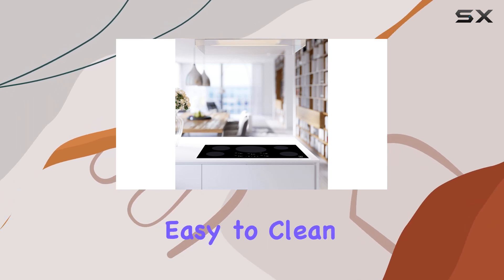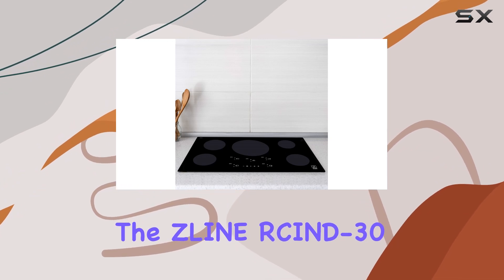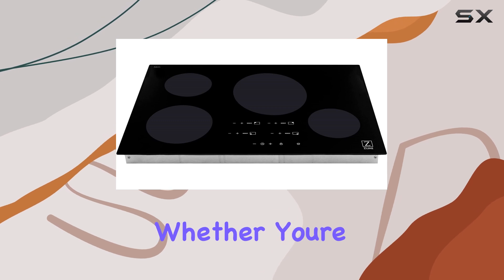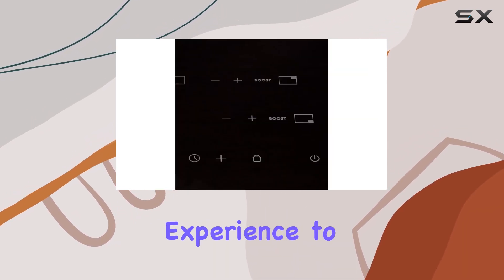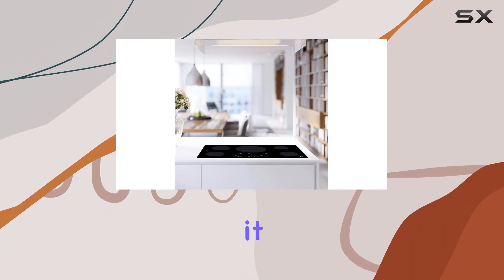A quick wipe and it's like new again. Overall, the ZLINE 30-inch induction cooktop is a true powerhouse in the kitchen. Whether you're a seasoned chef or just starting out, this cooktop will elevate your cooking experience to new heights. Trust me, once you try it, you'll wonder how you ever lived without it.